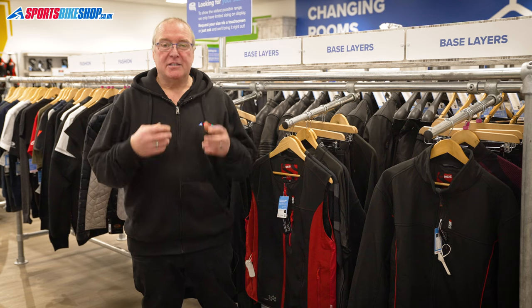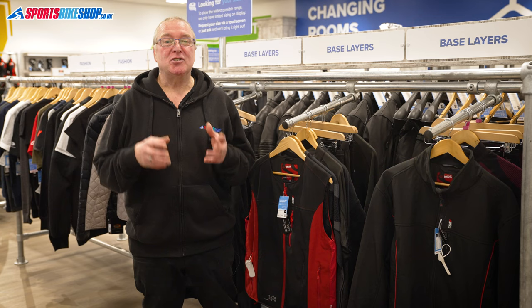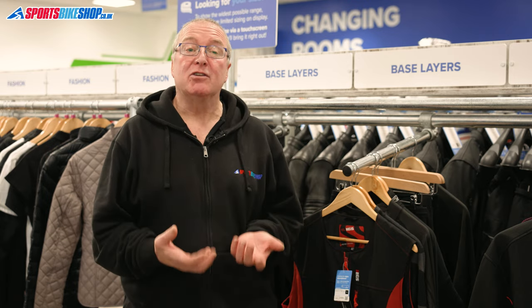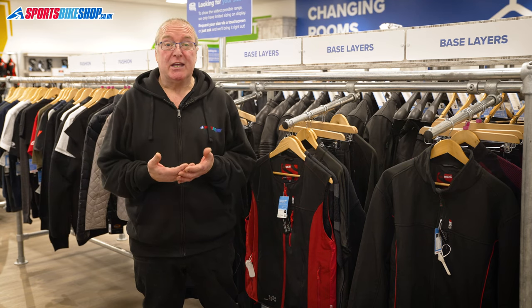The same applies if you're looking at buying a top or a bottom to match what you already have — go with the same brand and it should all match up. It's harder to layer up the lower half of your torso; a thin base layer under your trousers is usually all there is room for. Knee armor can also make for a useful wind barrier. As with the torso, you can bring in electrical assistance with heated trousers, which are designed to work under your existing garment.